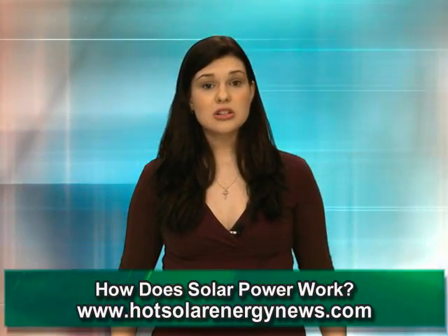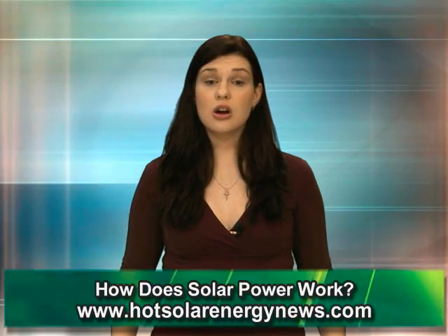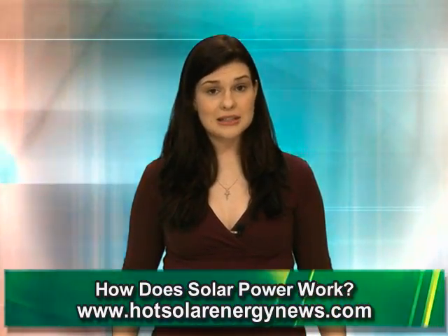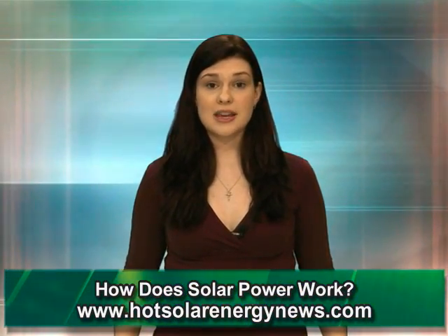When PV happens, the energy is turned into DC, or direct current electricity, which in turn goes through an inverter to make AC, or alternating current. This is what you plug into the wall to turn on your TVs, computers, and appliances. The DC power is stored in batteries to be called upon the next time you flip a switch.